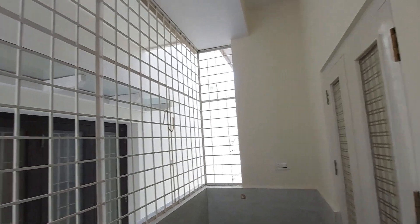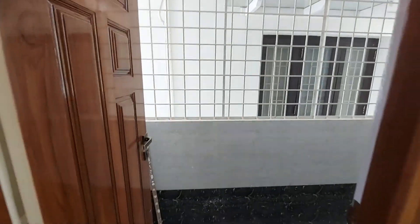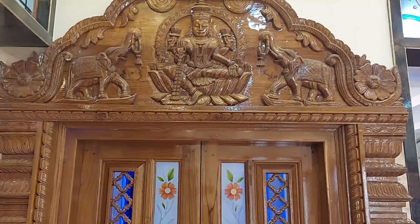There is provision to keep the washing machine here as well. This is the puja room on the first floor, right in front, and it has some good carving work done — a very rich-looking puja room.